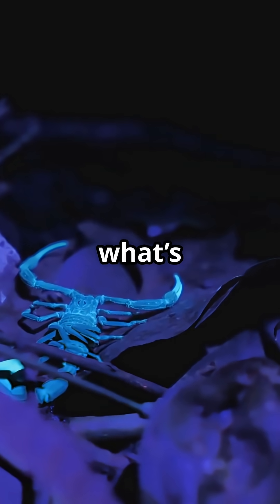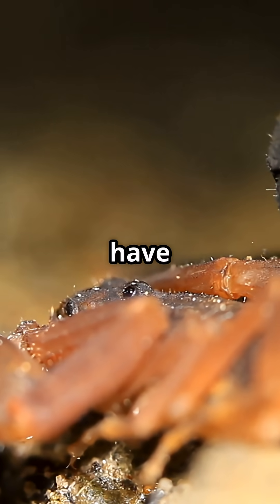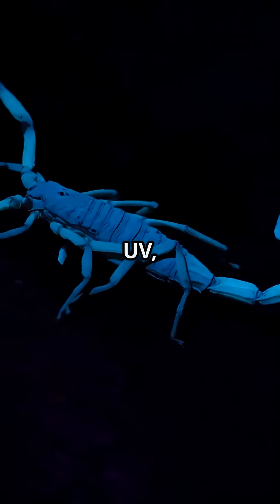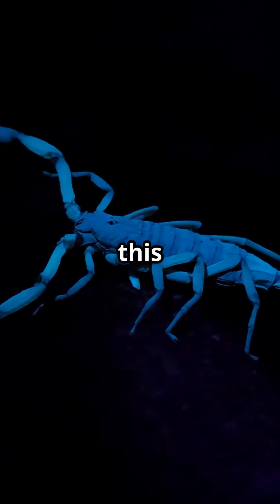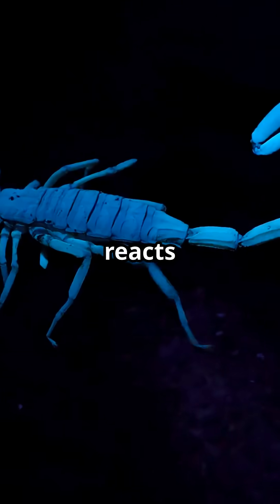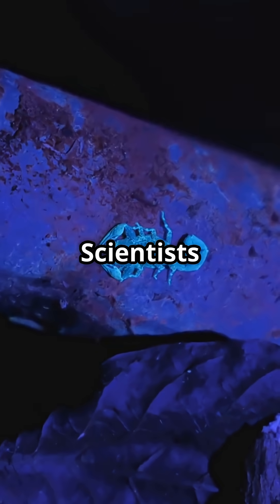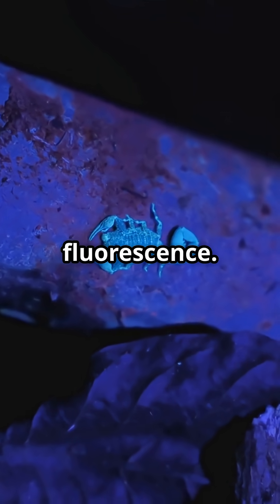So, what's going on here? Scorpions have a special substance in their outer shell called a cuticle. When ultraviolet, or UV, light hits this layer, it reacts and gives off that amazing blue-green glow. Scientists call this process fluorescence.